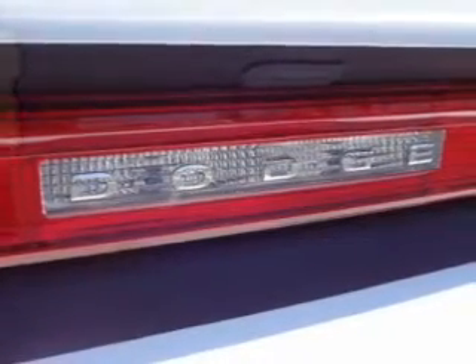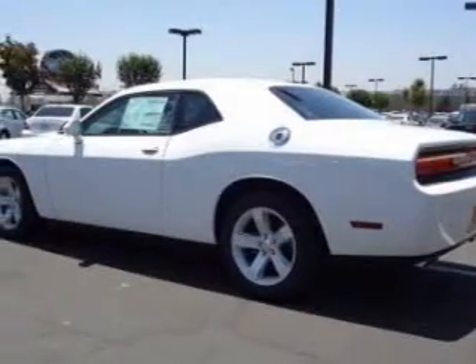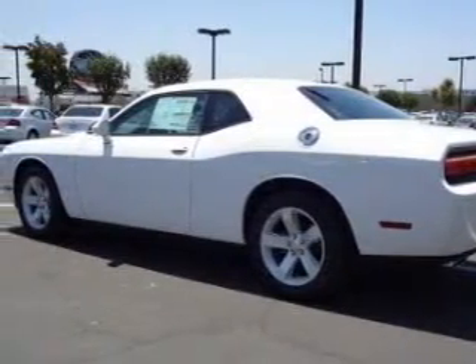Power mirrors, power steering, air conditioning. Let us put you in the driver's seat today. Call or click to contact us.